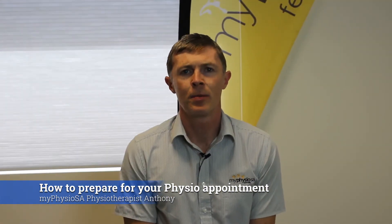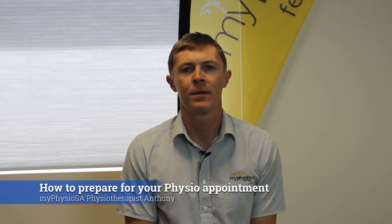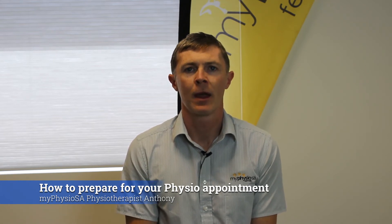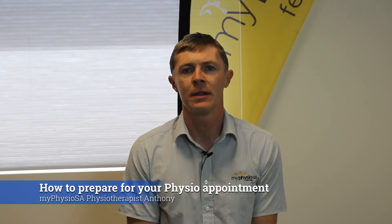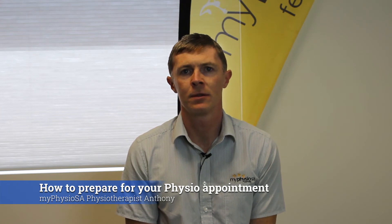The next thing you can do to prepare for your appointment is think a bit more about the problem. What things aggravate it? This will give us some clues into what we need to check and how we can come up with solutions to the problem.